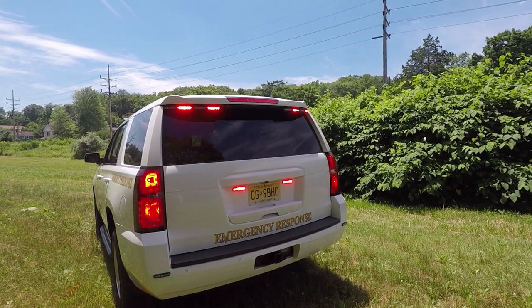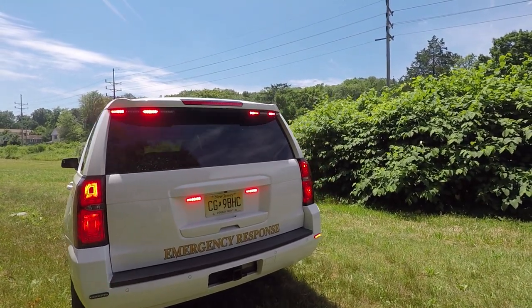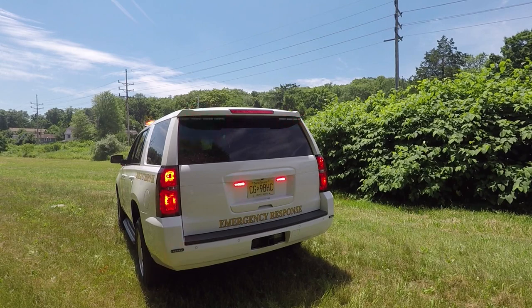When you apply the brake, you can see that the warning lights have stopped flashing and the lights around the license plate have turned steady red, so that a vehicle following you can see that you're braking. This helps to prevent rear end collisions during an emergency response.